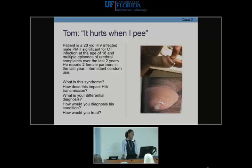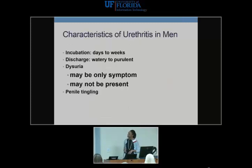Case: Tom is a 20-year-old HIV-infected male who says 'it hurts when I pee.' He has a past medical history significant for chlamydia, multiple urethral complaints over the years, two female partners, and inconsistent condom use. One finding to note is swelling of the penis, sometimes called a 'bullhead clot' — a finding associated with a particular STD. We're dealing with the syndrome of urethritis — incubation can be days to weeks, discharge may be watery to purulent, symptoms may include dysuria, penile tingling, or itching.